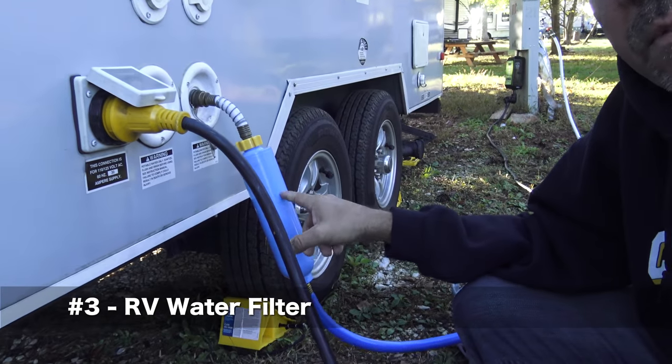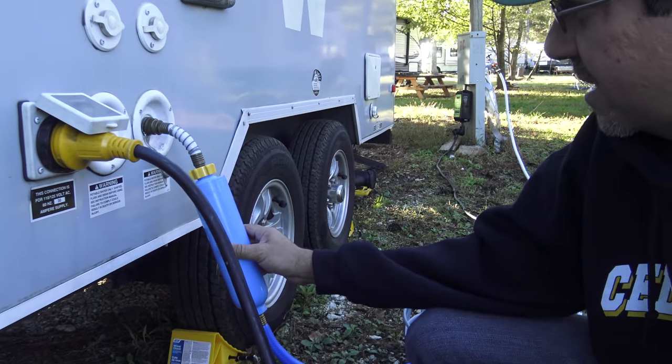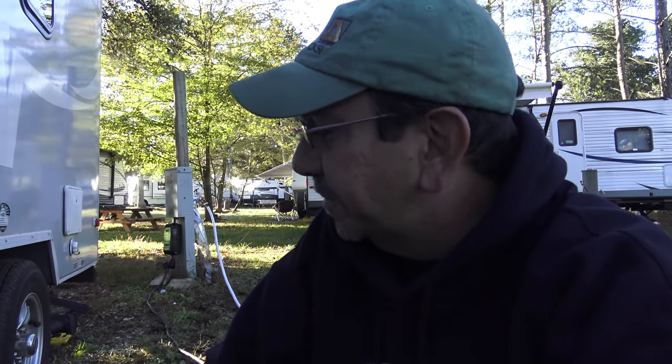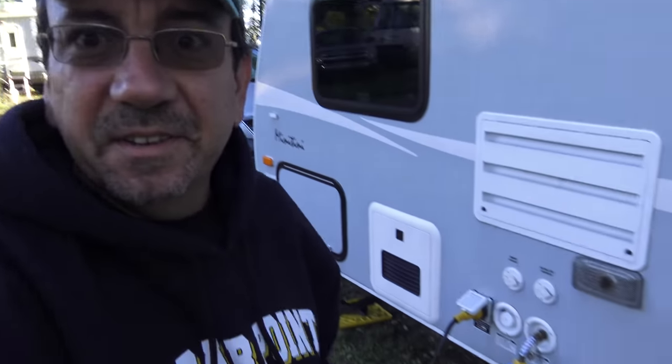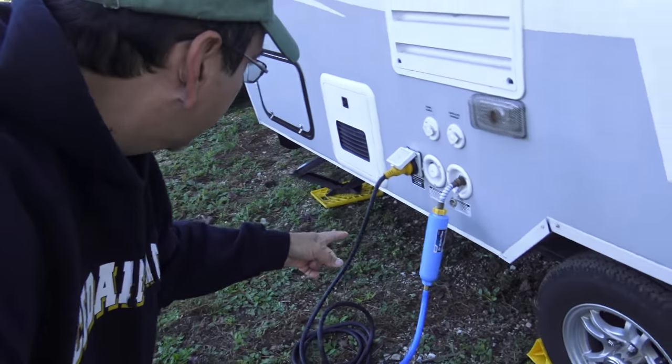Number three: a water filter. Most of the time the water is fine, but if you want to drink the water from the faucet, it's always good to have a water filter. This is a water filter by Camco — it's a standard RV water filter that'll last you about six months, depending how much you use it. Camco pretty much has the monopoly on RV water filters.